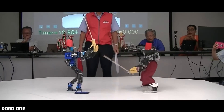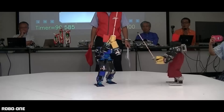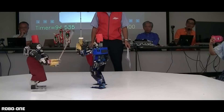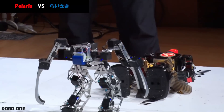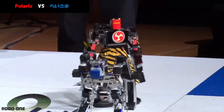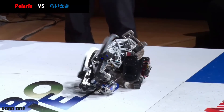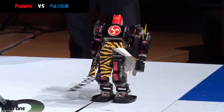In RoboOne, you see bipedal robots compete against one another in a single elimination tournament. The robots are fully autonomous — they detect an enemy and engage it. Some robots use image recognition techniques to lock on and attack, while others use infrared sensor arrays. In contrast to most robotics competitions, the emphasis here is on software and autonomy as opposed to mechanical design and building hardware.